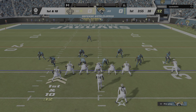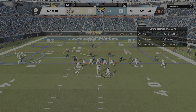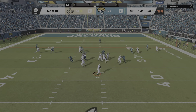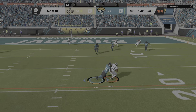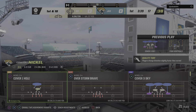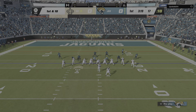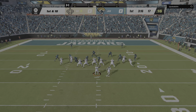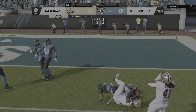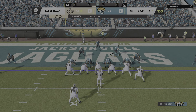First and ten now from the 30. Dalton again, gets this to standout receiver Thomas, and they're going to get this down to about the 17-yard line. From the 17 now, here's a first and ten. Dalton operating in the red zone now, and he's got it! And the Saints are going to be set up with a first and goal on a pass play that moves them all the way down to the one.